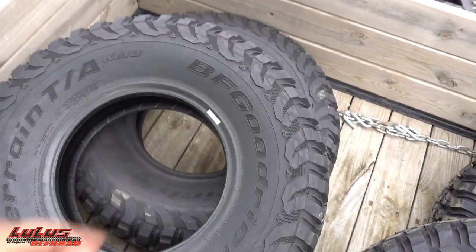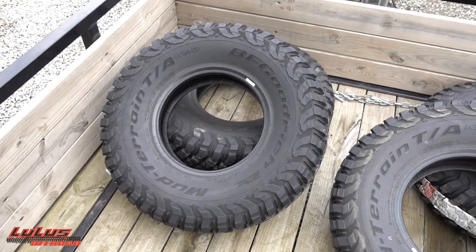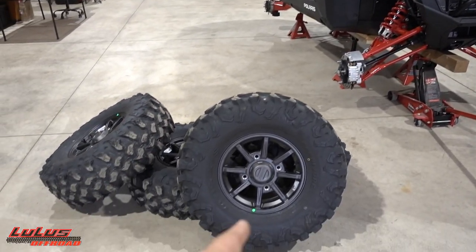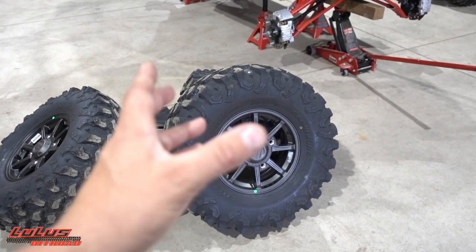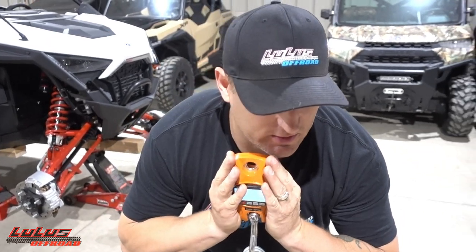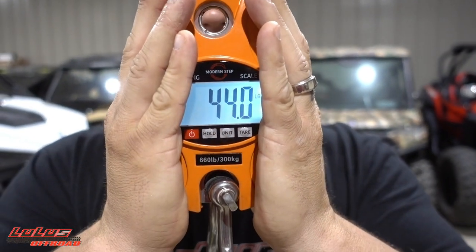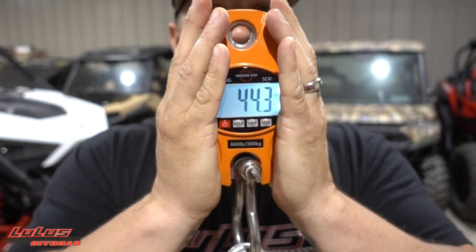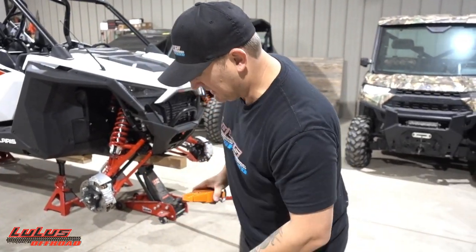I've never run them so I'm really interested to see what they're like. They are heavy - they are no joke - and they are tall. This is a true 32. I'm curious about the weight difference between these and the stock tires once they're mounted, so I'm going to weigh one of the stock ones first. The stock carnivore comes in at 44.3 pounds.